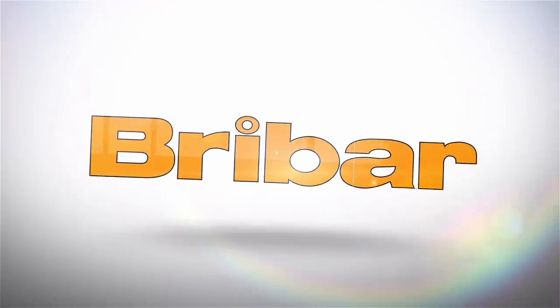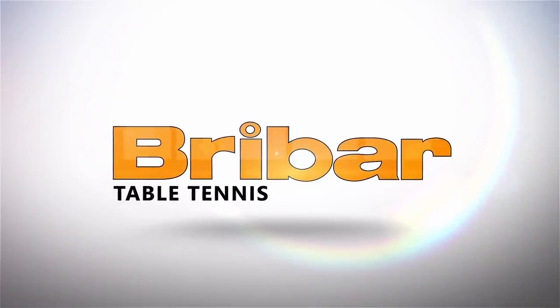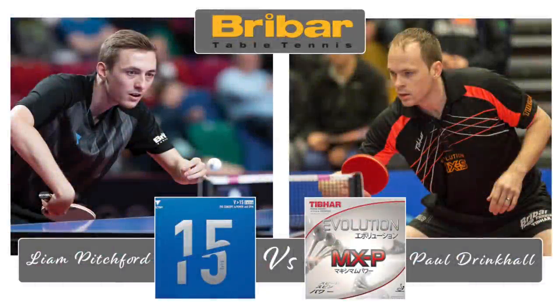This video is brought to you in partnership with Breibar Table Tennis. Visit breibartt.co.uk for a wide range of table tennis equipment. Breibar currently have a great discount on rubbers used by top English players Paul Drinkel and Liam Pitchford.